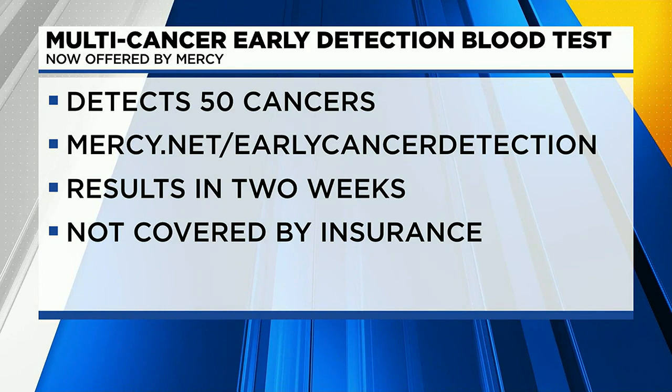Can you give us some perspective about the significance of a test like this? It almost sounds too good to be true — that it's that easy to detect so many cancers. Mercy wants to be a leader — we are a leader in early detection for cancer — and we are the only health system in the community to offer this. It is the future of medicine. You still want to do your normal screening, but there are so many cancers we don't test for, so this is the future of medicine.